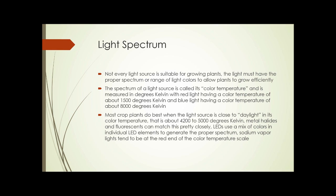Metal halides and fluorescents can match that daylight spectrum pretty closely. LEDs don't match it directly; however, LED grow lights use a mix of colors of individual LED elements to generate the proper spectrum, so overall they can be a really close match — as good as fluorescents. Sodium vapor lights tend to be at the red end of the color temperature scale and are somewhat less effective.